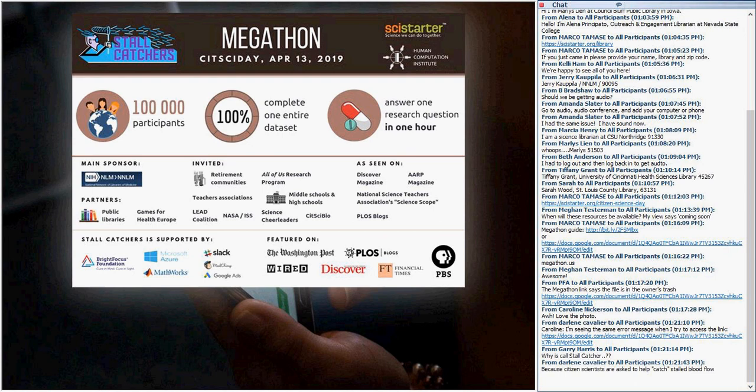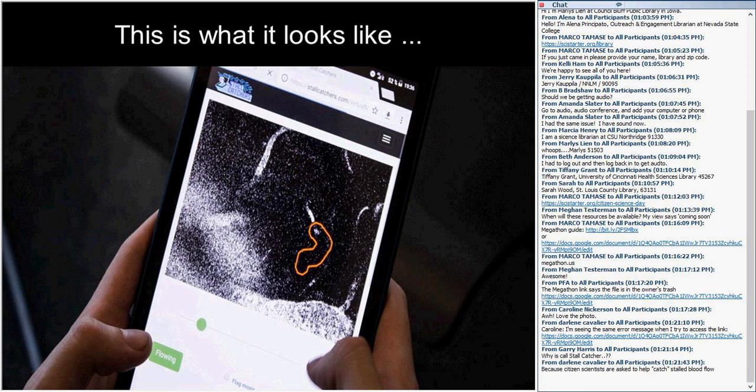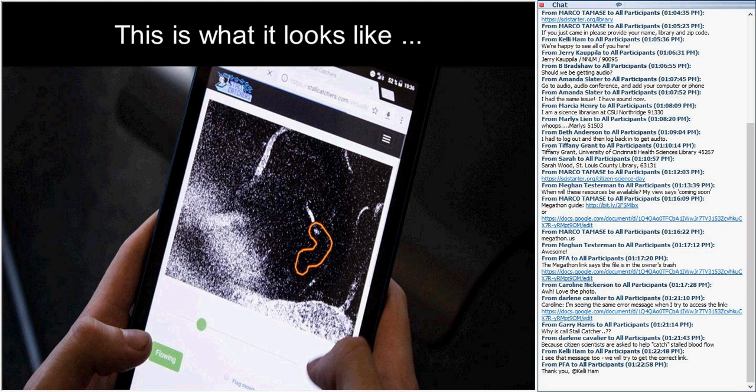Stall Catchers is an online game that anyone can play. By playing the game, you help speed up Alzheimer's research by analyzing real research data. It can be played on a smartphone, tablet, laptop, or any internet-connected device. The basic idea is to answer a simple question: we draw an outline around a blood vessel in the brain of a mouse, and you decide if the blood is flowing or stalled in that vessel.